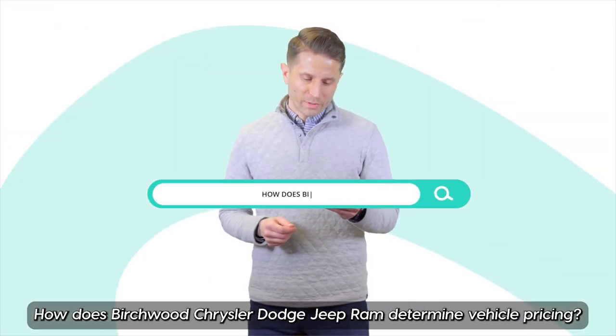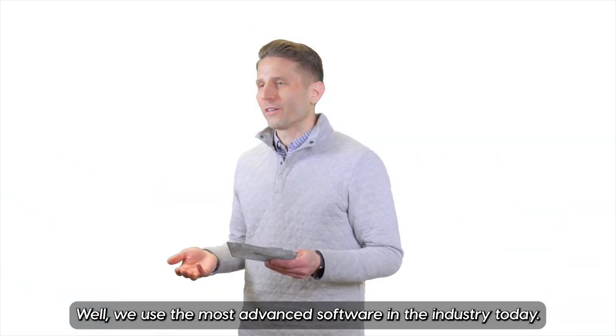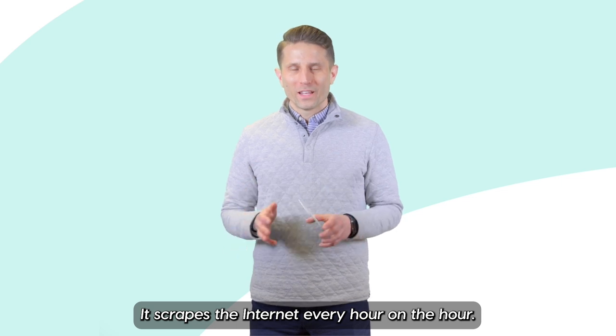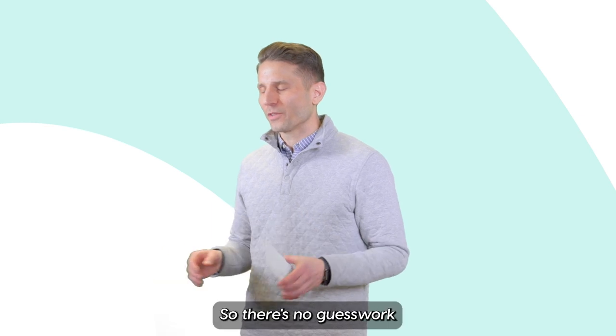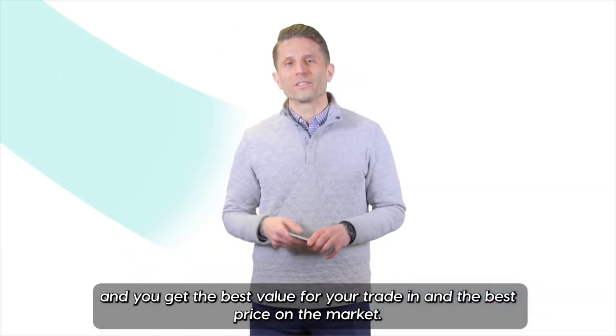How does Birchwood Chrysler Dodge Jeep Ram determine vehicle pricing? We use the most advanced software in the industry today. It scrapes the internet every hour on the hour so that we have the most up-to-date information on the vehicle you're trading in and the vehicle we're selling you — no guesswork, and you get the best value for your trade-in and the best price on the market.